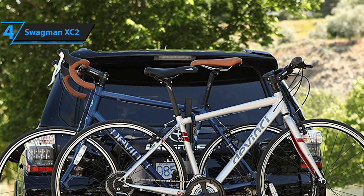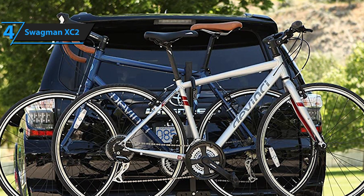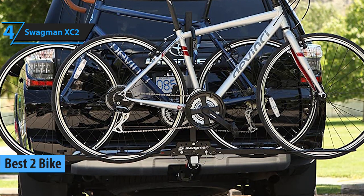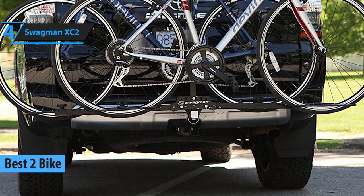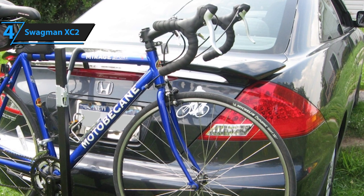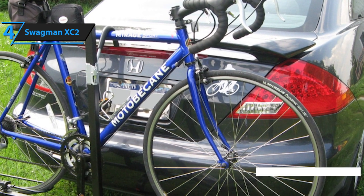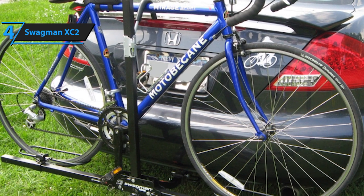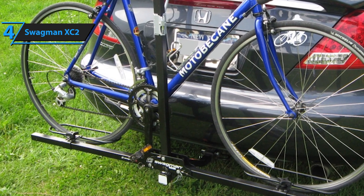Although it's not as inexpensive as our previous pick, Swagman's XC2 hitch bike rack is absolutely great for pretty much everyone, especially people who commonly take two bikes on the road. It's great for day-to-day use, exceptionally easy to assemble, and pretty versatile altogether. The reason the XC2 made our top five is that it's very simple to use — the process takes no more than a couple of minutes, and the upright hitch arms are easily adjustable to cater to bikes of pretty much all sizes.